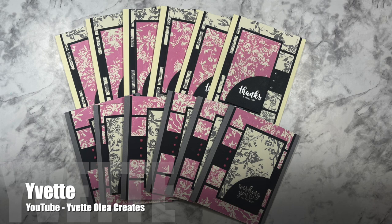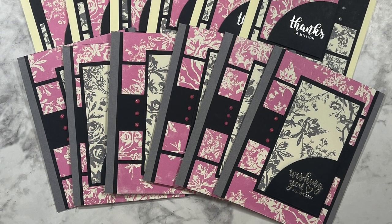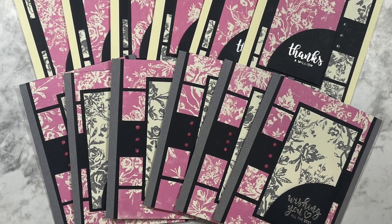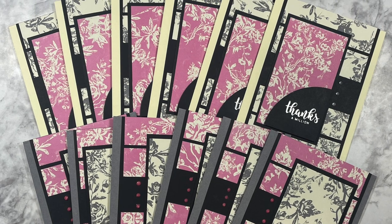Up first is Yvette of the Yvette Olaya Creates channel here on YouTube, and she has created this set of elegant cards for the month using pretty pink, gray, and cream papers.